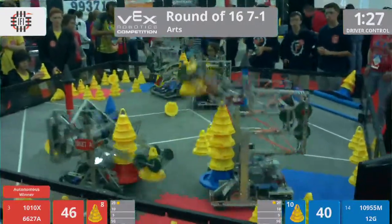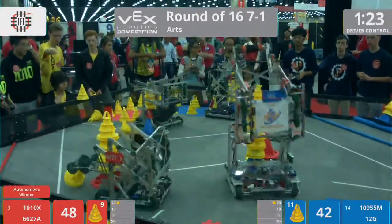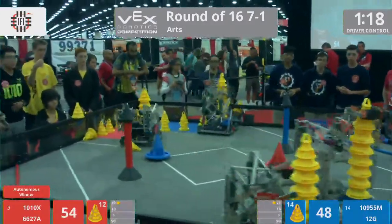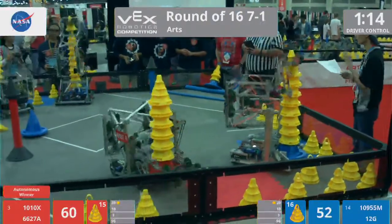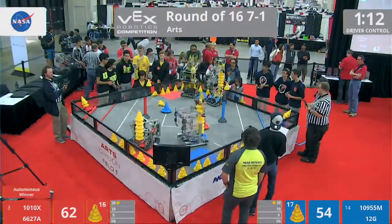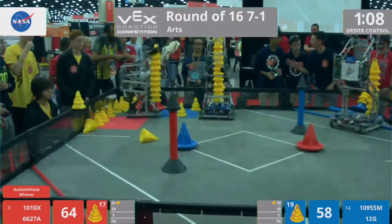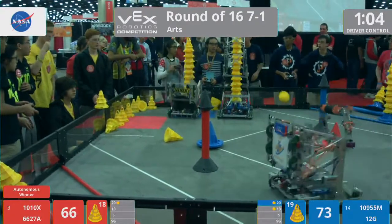Puzzles stacking it up as they go along, clearing out the field of all of these cones. 10-ton Robotics also in that opposite corner, working away, brutally efficient. 10-9-5-5-M, that's MJS Robotics Kids — you see them working with their match loader, making a tall stack.